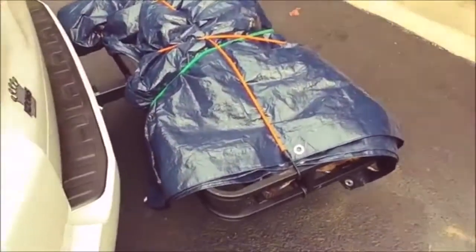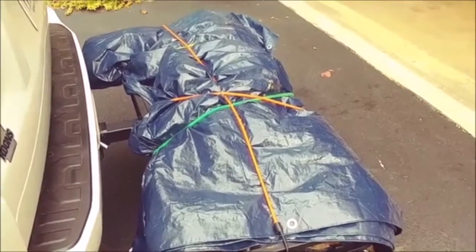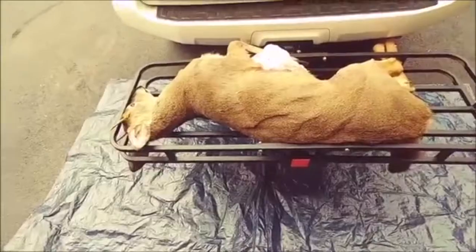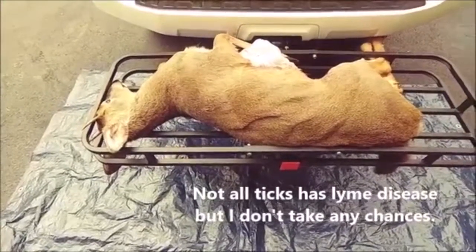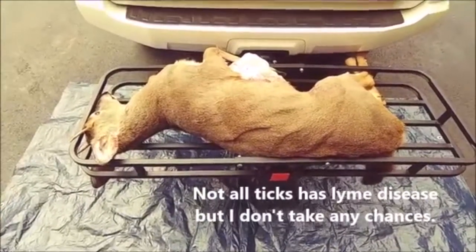It's also best to have a trailer cargo to transport the deer on. You do not want your deer coming into any part of your car — they have ticks. This is how we transport the deer: we cover it with a tarp so that people won't see it and get offended. I would never let a deer inside my car because they have ticks and ticks carry Lyme disease.